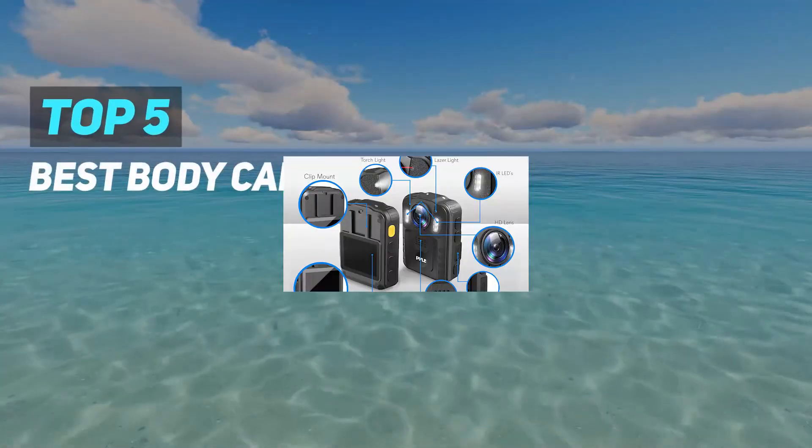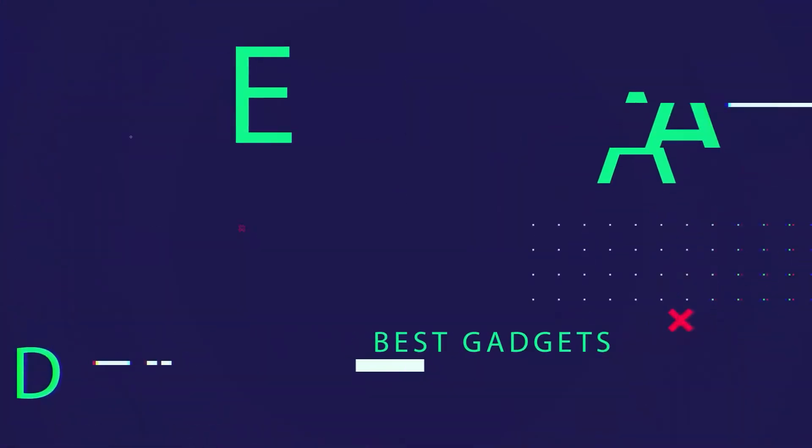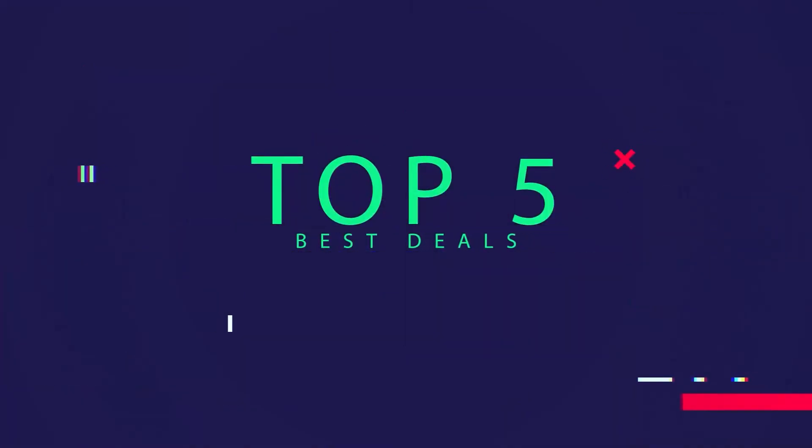Here we present the top 5 best body cameras. Starting at number 5.